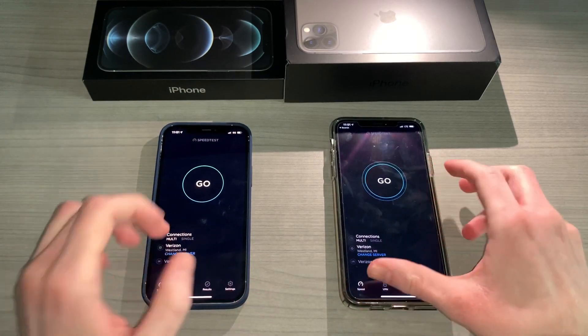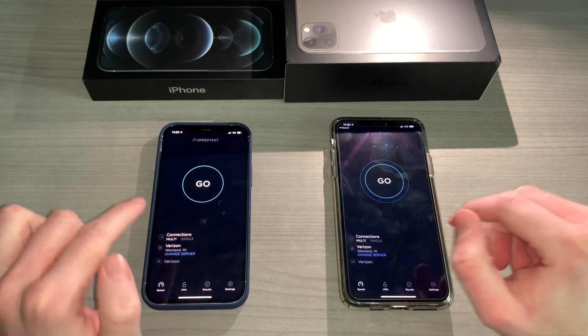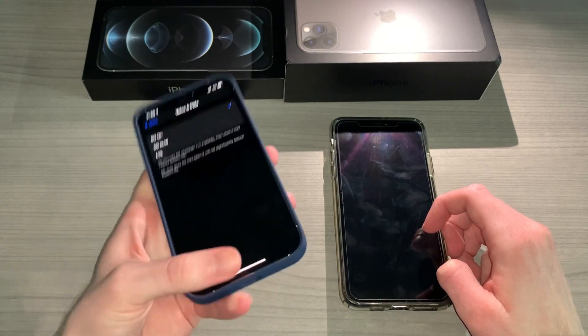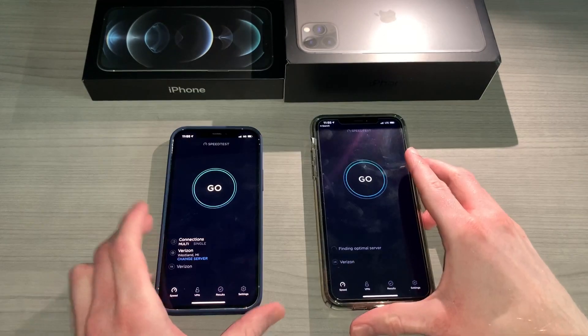The scores are going to vary based on where you are, but I want to see if there's a tangible difference where we are currently. I want to show you we're going to force 5G to be on at this time to make sure we are using it, and we don't care about battery life here. Let's get back into the speed test on both — let's start.